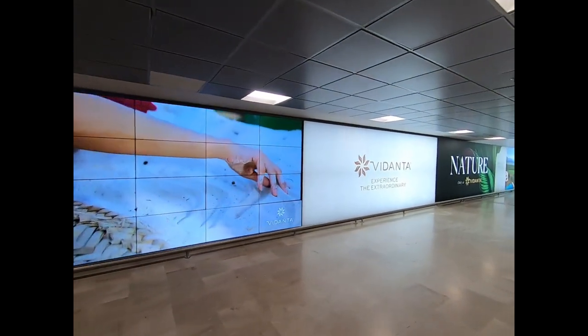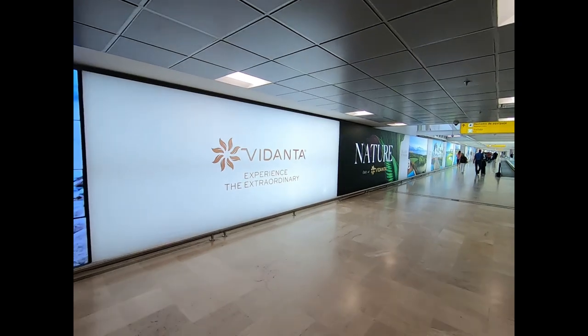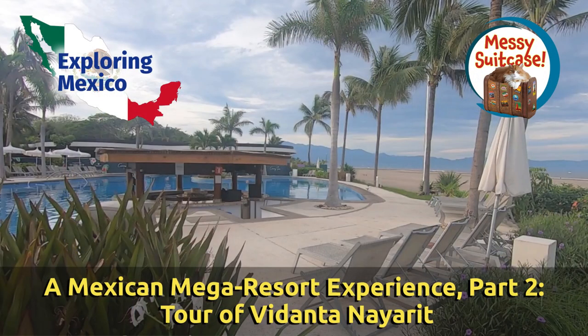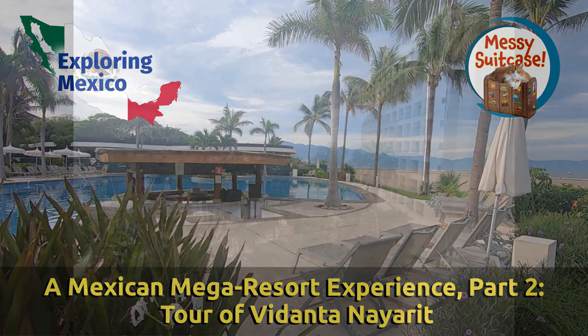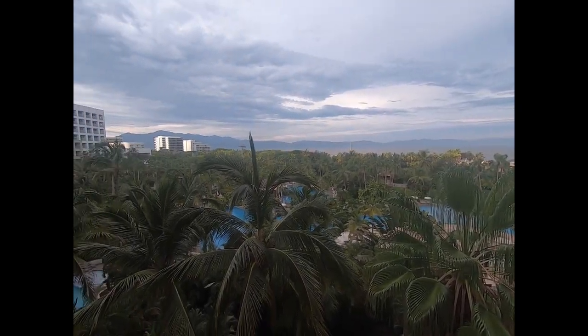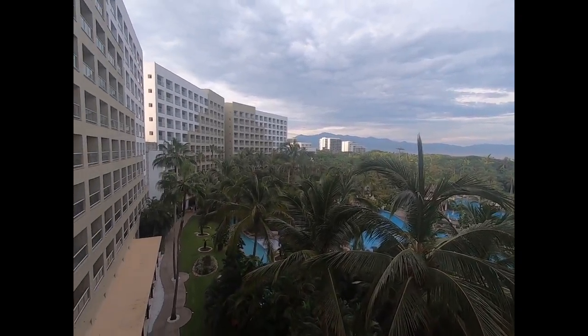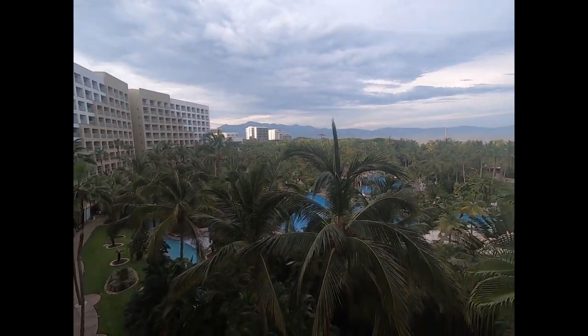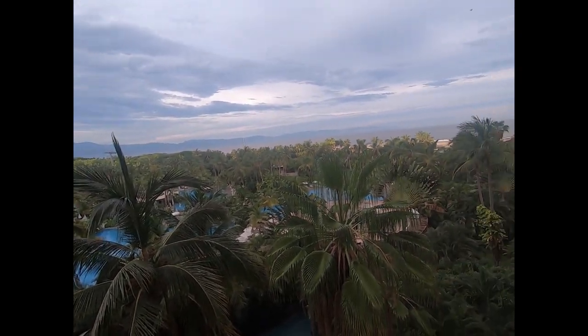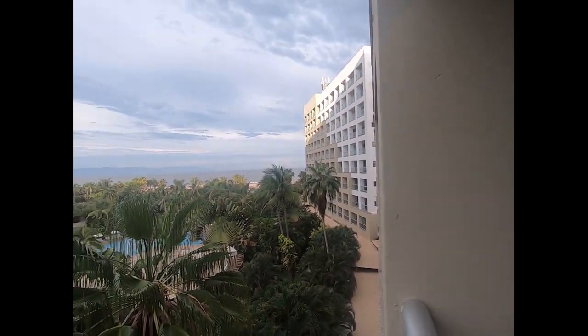Welcome back to the second video in our three-part series on the Mega Resort Vidanta at Nuevo Vallarta, Mexico. It's morning, about 7:15, off the Grand Mayan balcony here on the fifth floor. It's going to be a nice day, a little overcast. You can see the Lazy River and the Grand Mayan pools down here, and we'll give you a tour of the Grand Mayan facilities throughout the day.